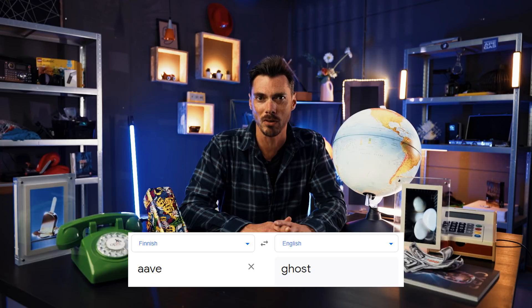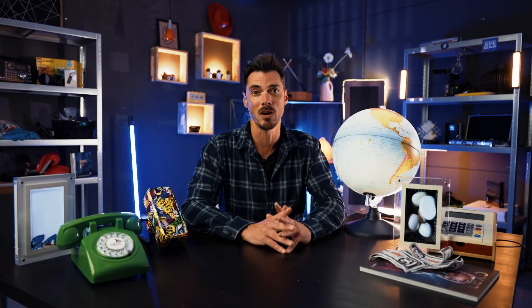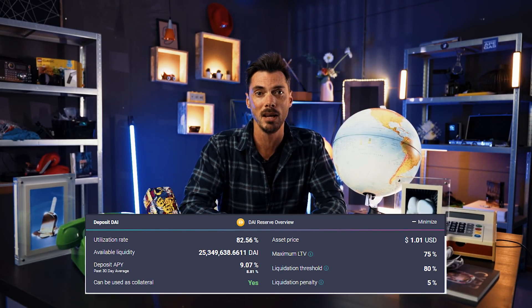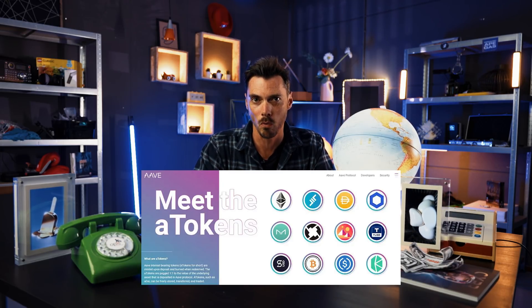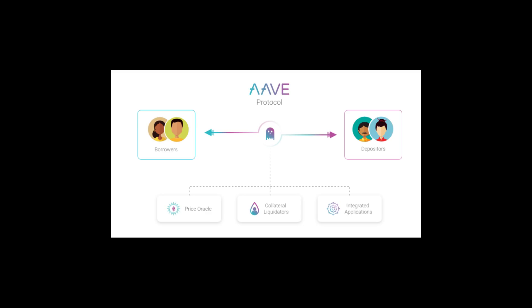Aave — that name is taken from the Finnish word for ghost. But there's nothing mysterious and weird about Aave. It is in fact a decentralized, open source, and non-custodial liquidity protocol on Ethereum. Depositors earn interest by providing liquidity to lending pools, while borrowers can obtain loans by tapping into these pools with variable and stable interest rate options. Deposit in Aave Protocol and receive A-tokens, which accrue interest every second right in your wallet — you can watch your balance going up every second. Swap any of your deposited assets at any time to get the best yields on the market. And for the devs out there, Aave features access to DeFi building blocks like flash loans and credit delegation. Aave Protocol liquidity pools are now available on Ethereum and the sidechain Polygon.